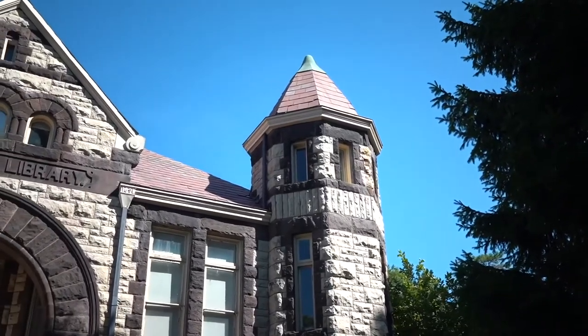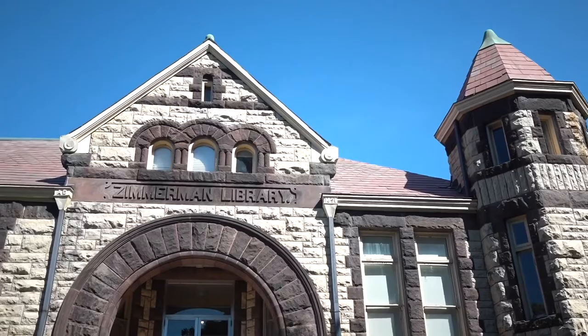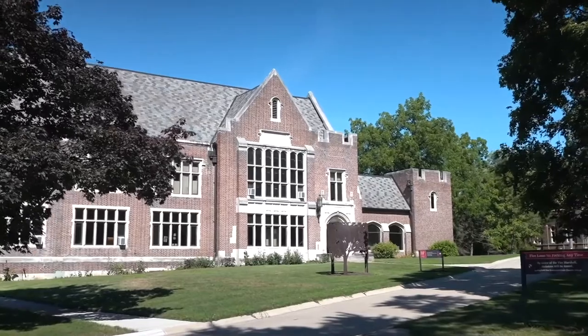Zimmerman Hall originally housed our library and now is home to the psychology department. The building's architecture is also visible in downtown Springfield. Nearby, Coke Hall houses our studio art department.